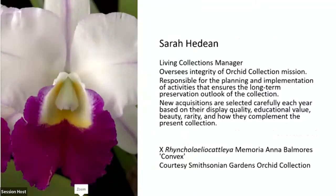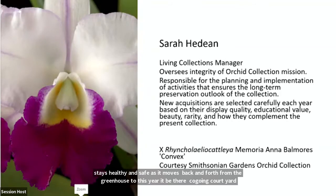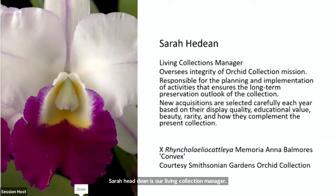Sarah Hedin is our living collections manager. She oversees the integrity of the orchid collection's mission. We could buy numerous orchids that are pretty but might not fit our mission — we want something deeper. She's responsible for planning and implementation of activities that ensure long-term preservation, and she helps the orchid team figure out what acquisitions we need to effectively support the exhibit.